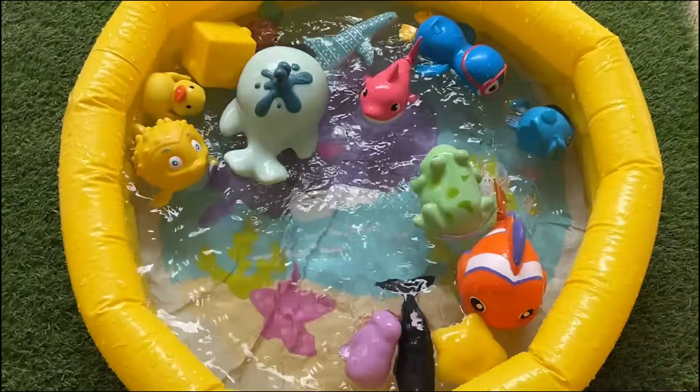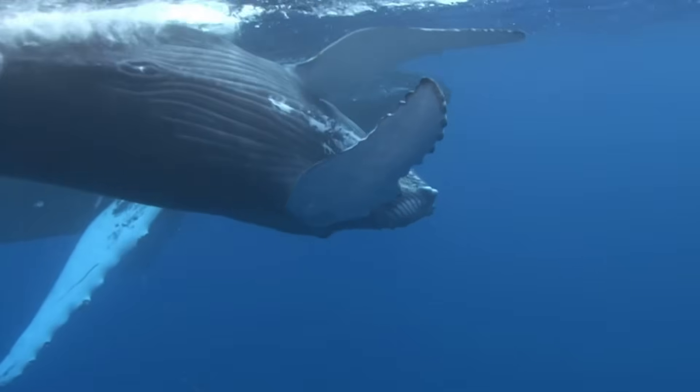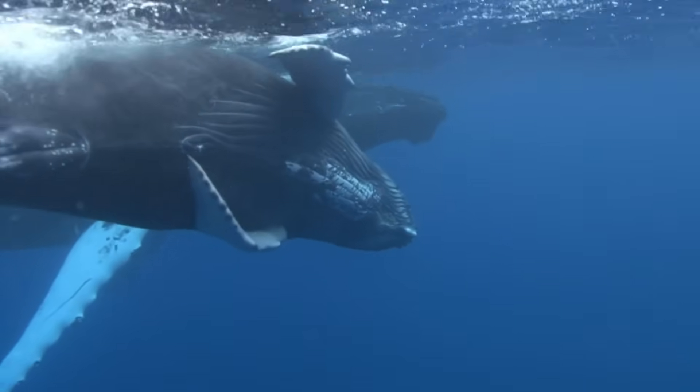There are two kinds of whales: baleen whales that filter tiny food like krill, and toothed whales that eat fish and squid.